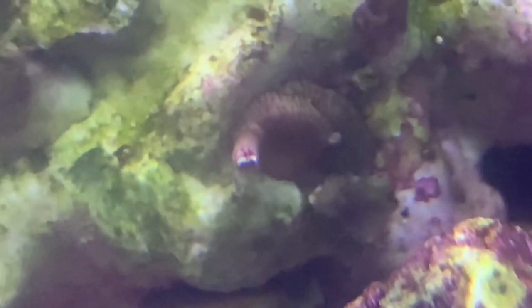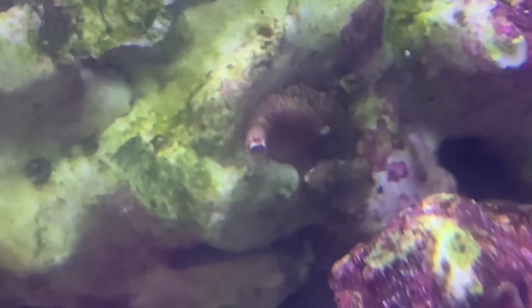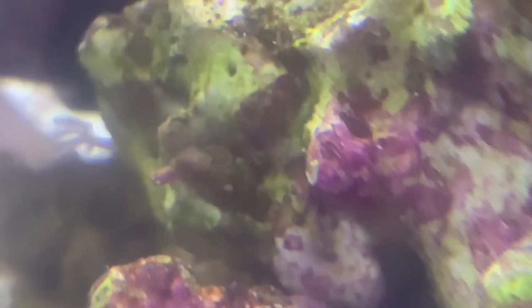Number 8: Vermitid snails. Vermitid snails usually hitchhike attached to rockwork with their calcified tube. The reddish coloration of their tube can make them camouflage and hard to spot in the coralline algae. They feed by spewing strings of mucus out of their shells to catch detritus and plankton. I personally haven't had any problems with them, but the mucus does have the potential to agitate nearby corals to the point of death.